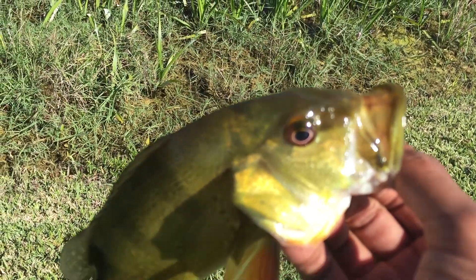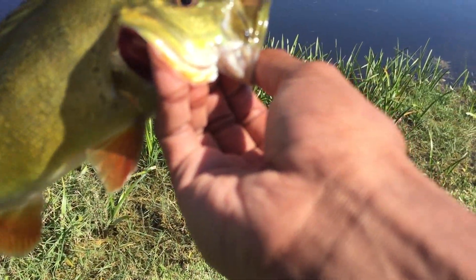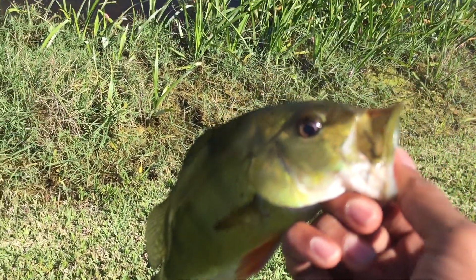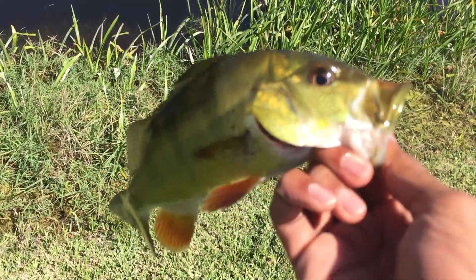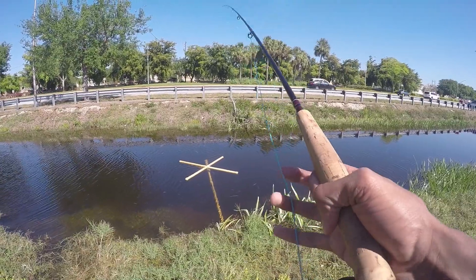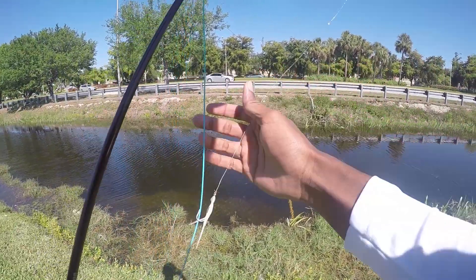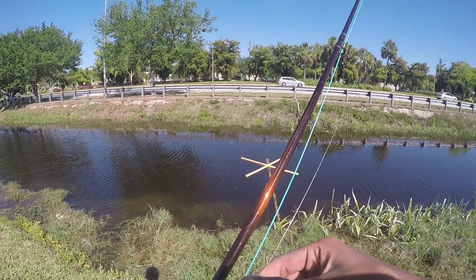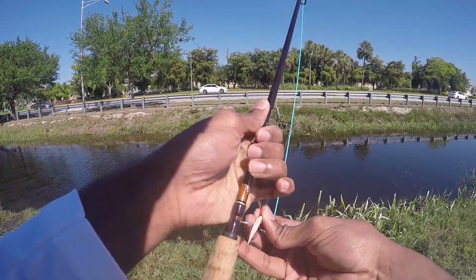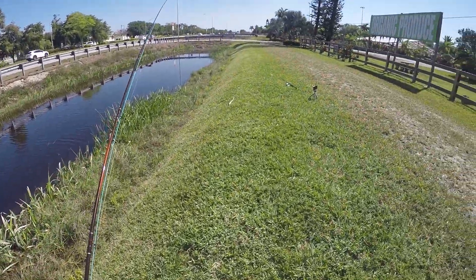Alright guys, just got that beautiful peacock bass right there — baby peacock on the fly rod. Let's get it. Alright, we're going to move down and see if we can catch any, maybe something a little bigger. But at least we got the skunk out. Caught one fish so far. Not bad. Alright, let's keep walking.